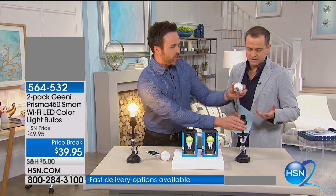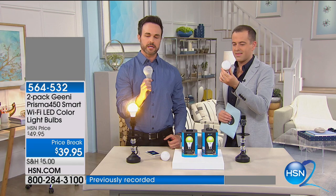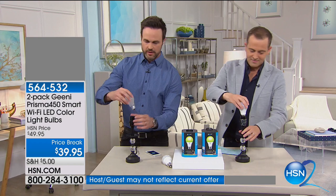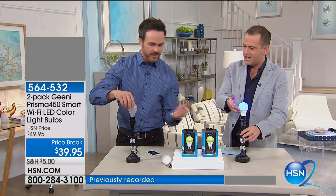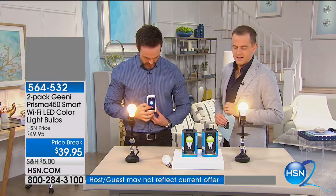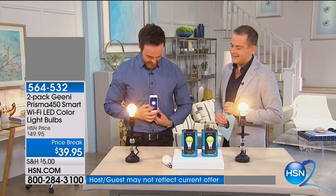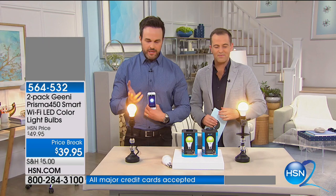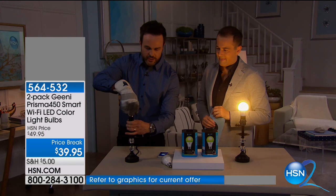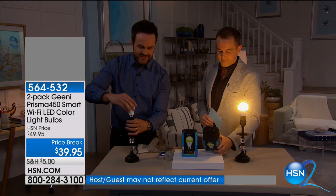Let me show you how easy the Genie bulb is to set up. Here's a standard 60-watt incandescent bulb. Adam, you've never worked with this bulb before — go ahead and screw it in. Notice the Genie bulb is cool to the touch even after being on for an hour, unlike the incandescent. Now we're controlling lamp two, making the white brighter, then dimmer — you can see it's exponentially brighter than the old incandescent. Safety first! If you can screw in a light bulb, you can use the Genie bulb.